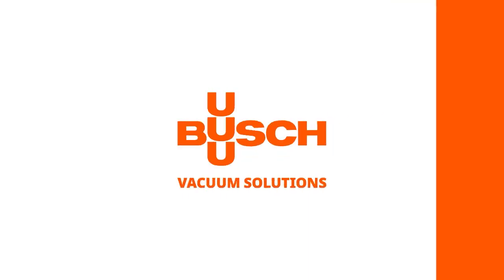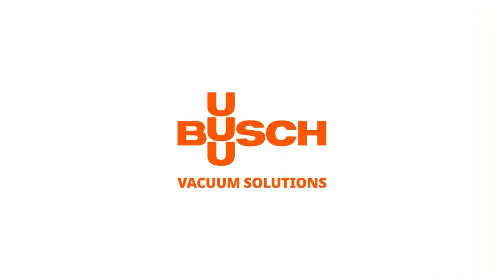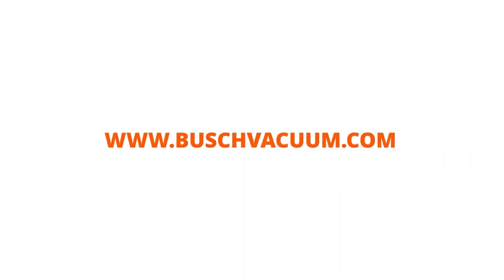Busch is your vacuum systems solution provider of choice. Find us at www.buschvacuum.com.